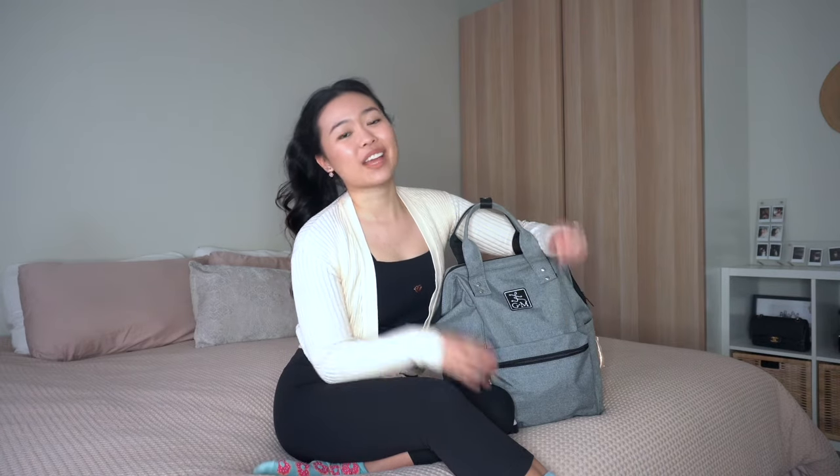Hi dancers, I'm Jojo from Ballet with Jojo Anne Adult Ballet Collective and today I thought I would do a 'what's in my bag' video, even though I am in lockdown and currently not going to class. I thought it would be fun to do one anyway, so I've packed it as if I'm going to class.